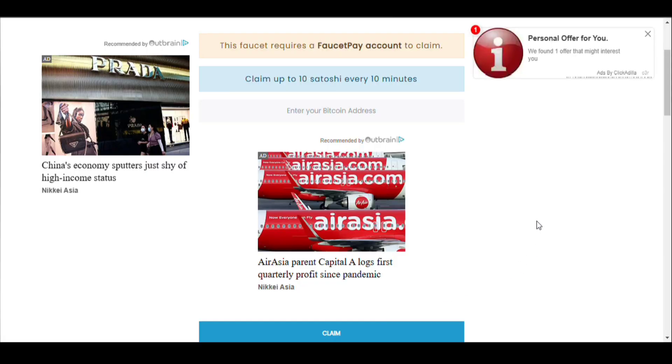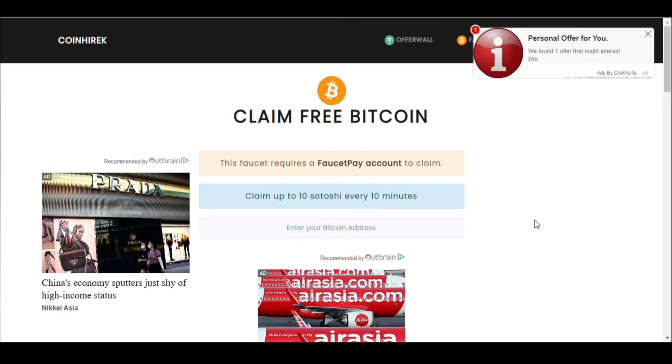Hello guys, welcome back to my YouTube channel. In today's video I have got another free Bitcoin earning website for you guys. I have given the link in the description, you can join from there.